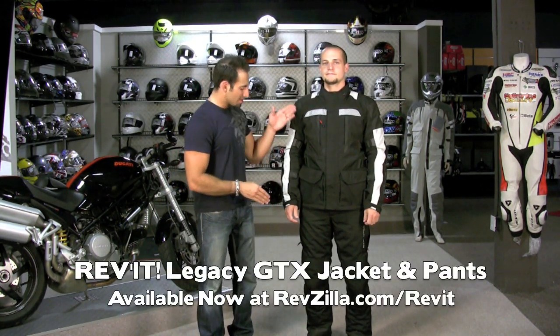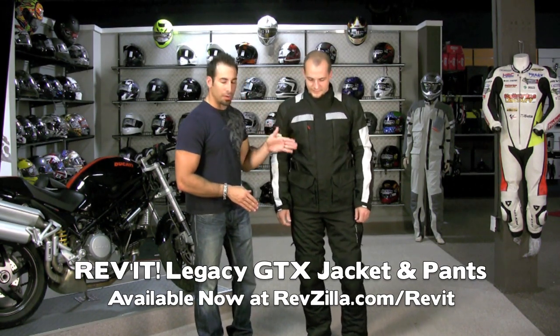Hey, this is Anthony with RevZilla TV, and welcome to our brand new for 2010 detailed breakdown of the Revit Legacy GTX jacket and pant combo. This is going to be available this fall from Revit — it's brand new, it's Gore-Tex.